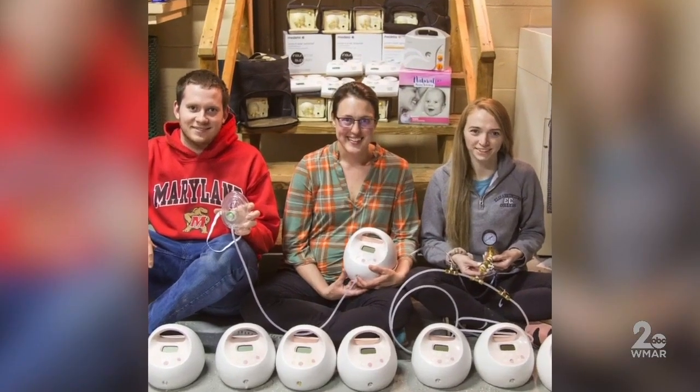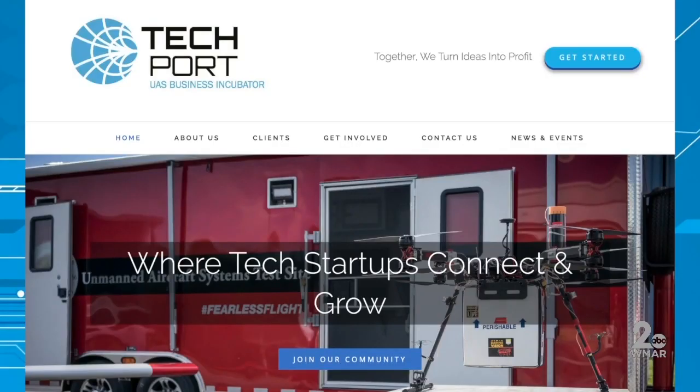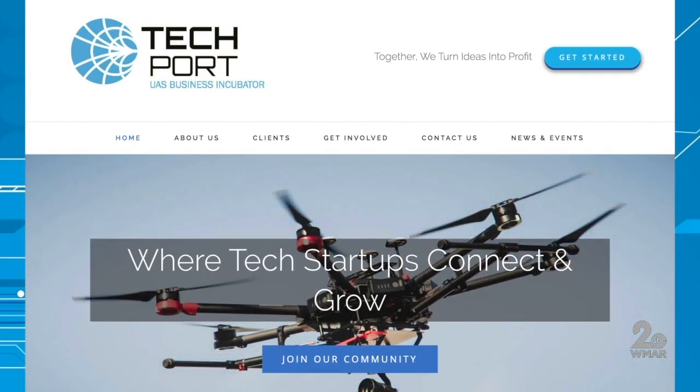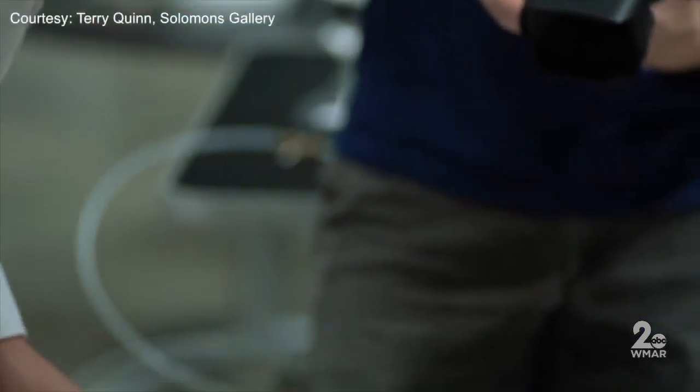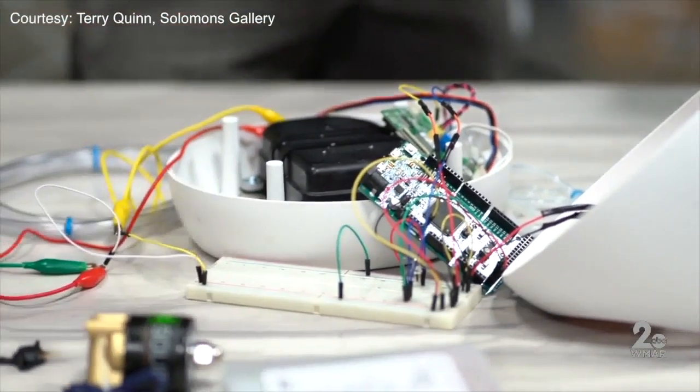Rachel Labatt and a small group of engineers is working on just that at the University of Maryland's Techport in St. Mary's County. It's usually an incubator for drone companies, but with the change in business models and demand, it's become a hotspot for engineers working to create hospital equipment.